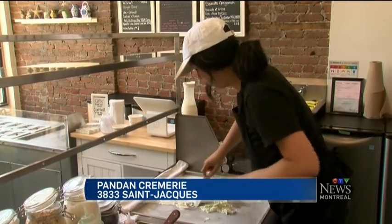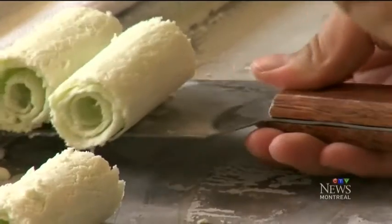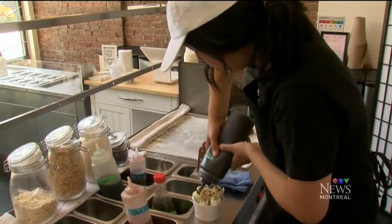This is how the ice cream is made at Pandan. Each and every order is handmade, and there's a very good chance you'll taste flavors here you can't find anywhere else.